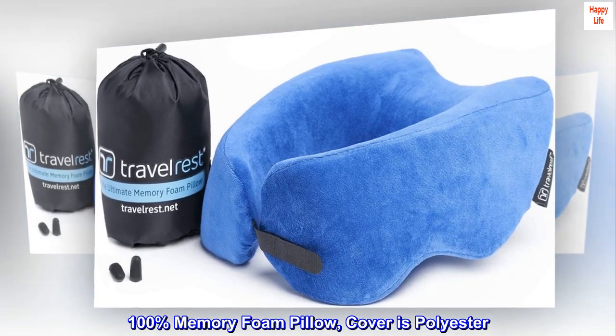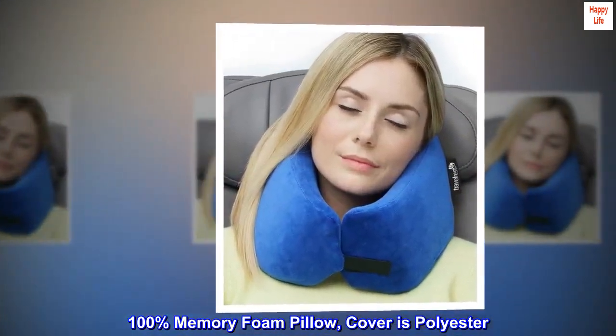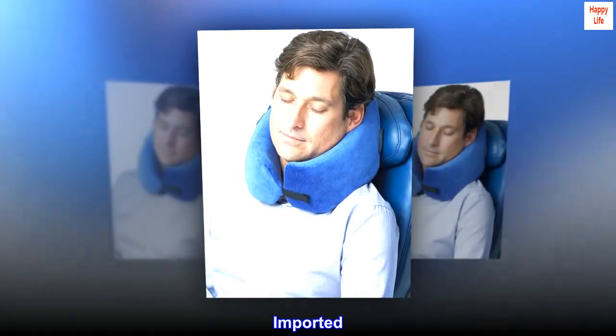100% Memory Foam Pillow. Cover is Polyester. Imported.